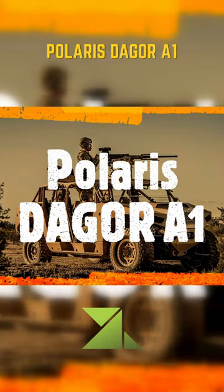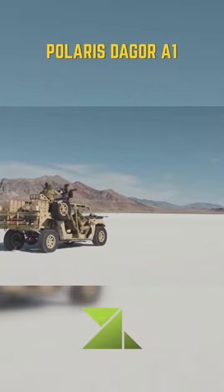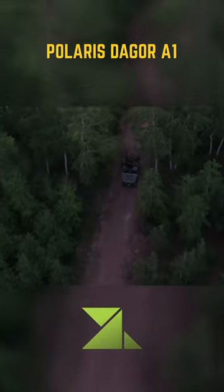The Polaris Daiger A1 is a purpose-built, ultralight combat vehicle designed and built by Polaris Defense, a division of Polaris Industries, to meet the light mobility needs of light infantry and special operations forces.